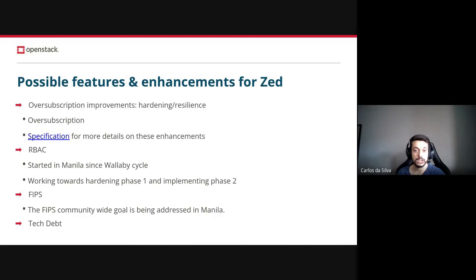For FIPS, it became a community-wide goal. FIPS is the Federal Information Processing Standards, and it has been a requirement for some deployments to ensure that systems will only be using approved libraries and algorithms in terms of security. Changes are being made to Manila in order to ensure that Manila and other OpenStack services will be using FIPS-compliant libraries. Third-party driver maintainers will need to ensure that their drivers are FIPS-compliant on their own if they want to.